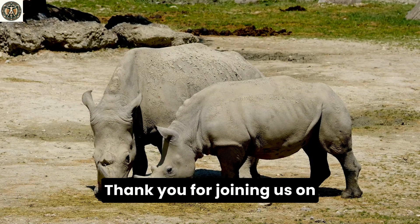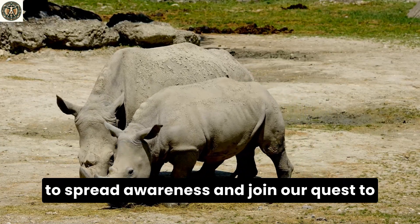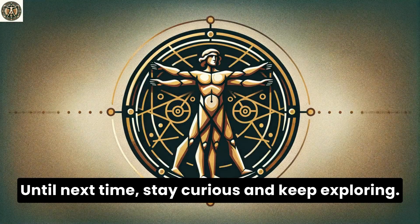Thank you for joining us on this journey at DaVinci Academy. If you've been inspired, please share this video to spread awareness and join our quest to preserve the natural wonders of our world. Until next time, stay curious and keep exploring!